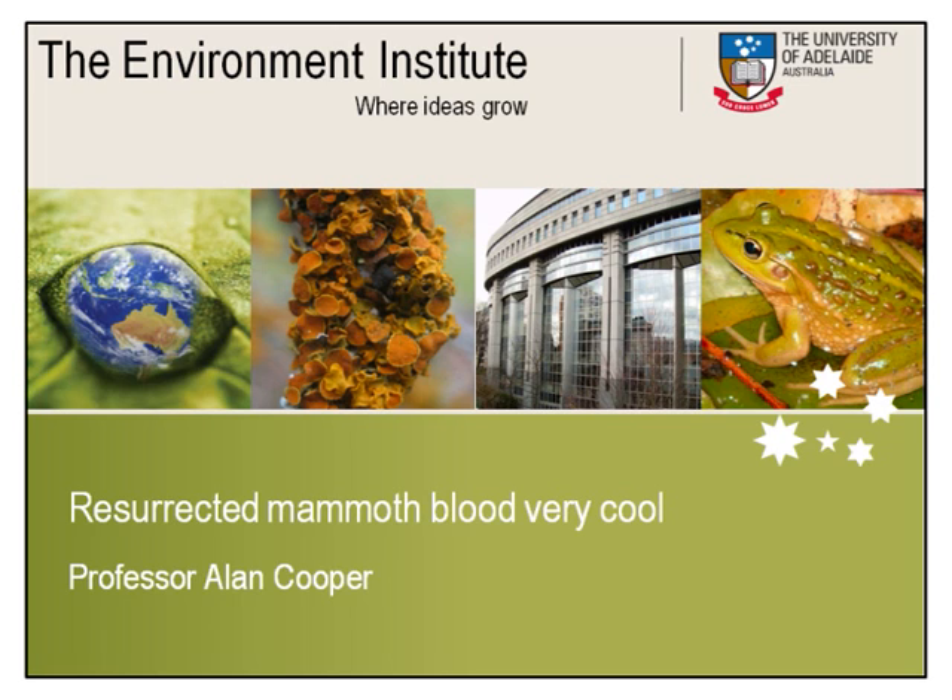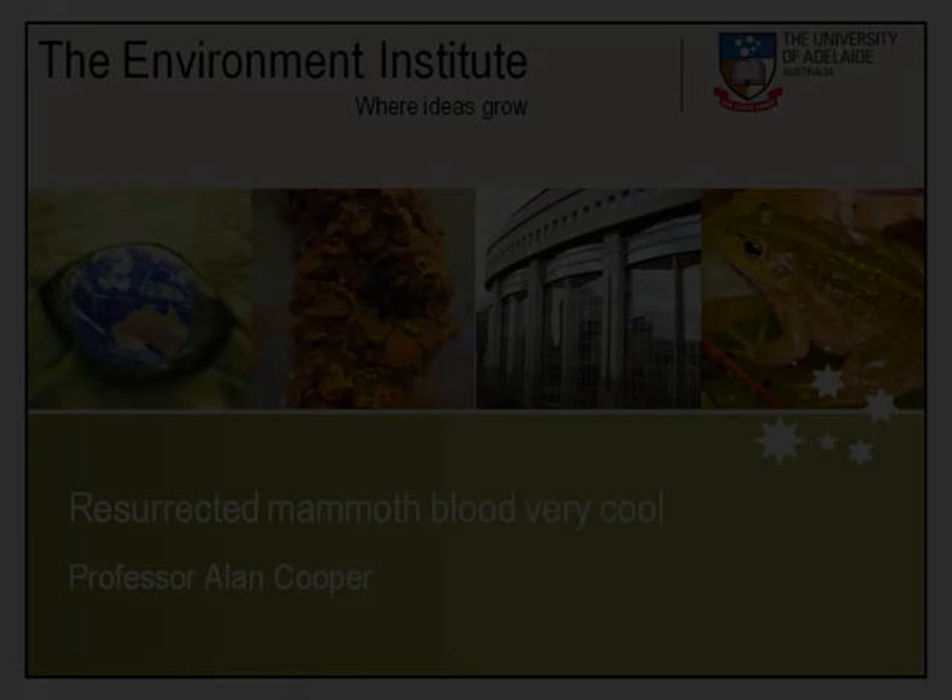You are listening to another presentation from the Environment Institute at the University of Adelaide. What we've done is actually go back in time and resurrect a protein from an extinct species — in this case, a mammoth.